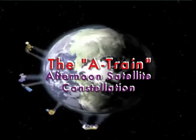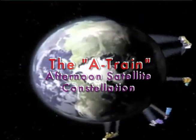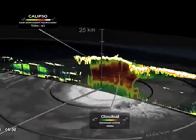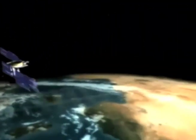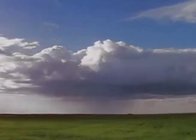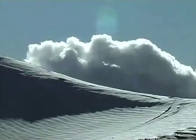The A-Train satellite constellation is a group of satellites that are in very close proximity to each other in orbit, so that they see basically the same part of the Earth at the same time, or within 15 minutes of each other. That lets us really get at a lot of different parts of the Earth's system — looking at things in the atmosphere, on the surface, and at vegetation — all within a very short time period so that we're seeing the same occurrences.